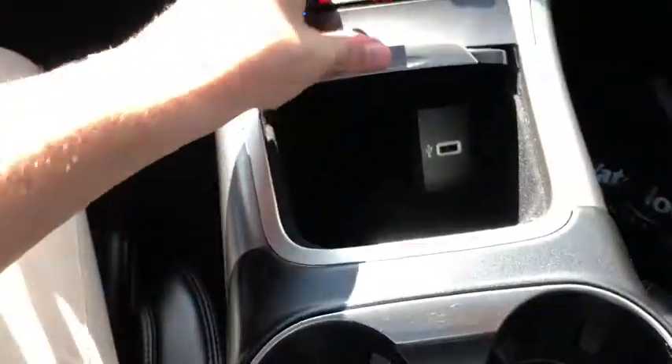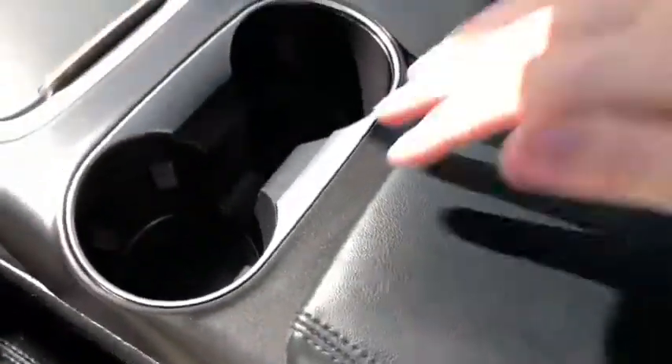Just inside this console we do have a USB plug-in. We also have two cupholders in behind that, and opening up the center console you can see we have a USB plug-in in here as well as a 12 volt outlet.